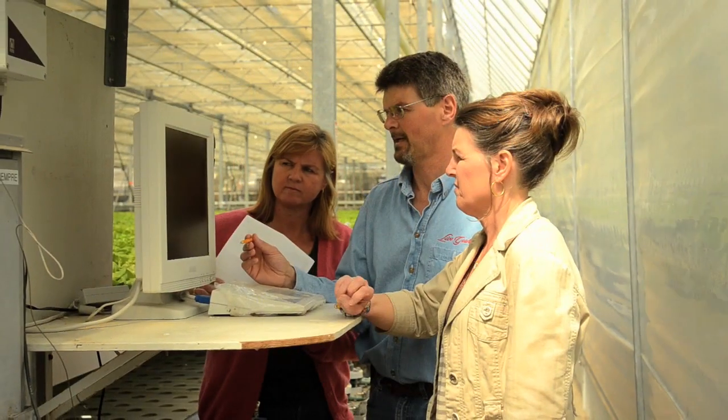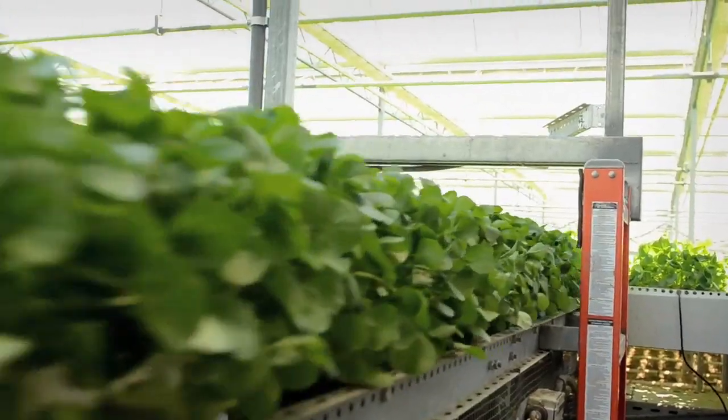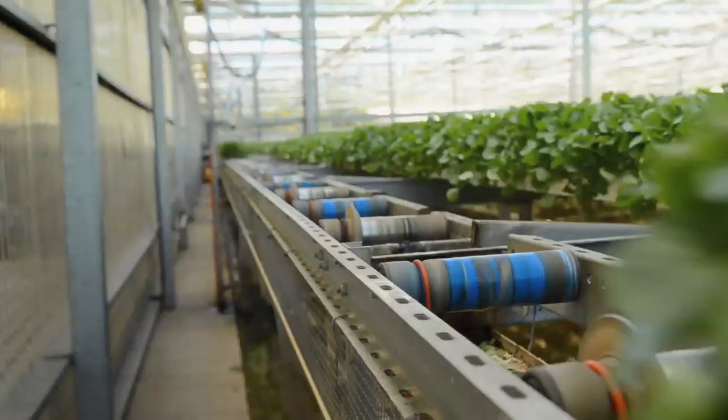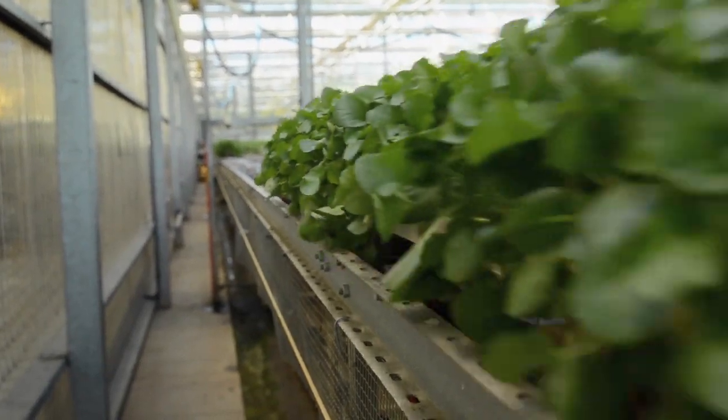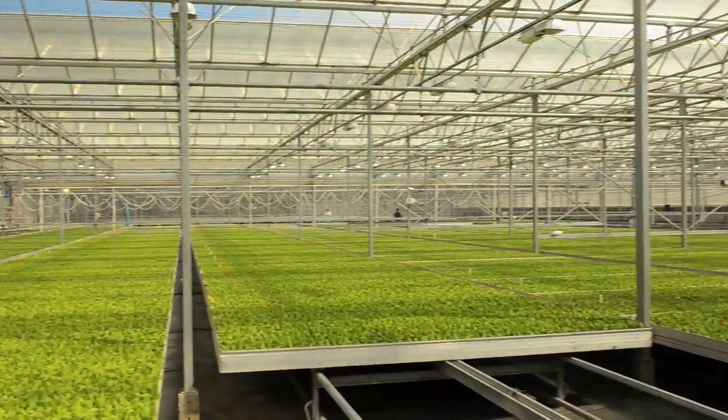The benefits of hydroponic growing are that we can control all the requirements of the plant — the water, the temperature, the nutrients — and we can also keep the insects out of our greenhouse, so it's a clean, controlled environment.